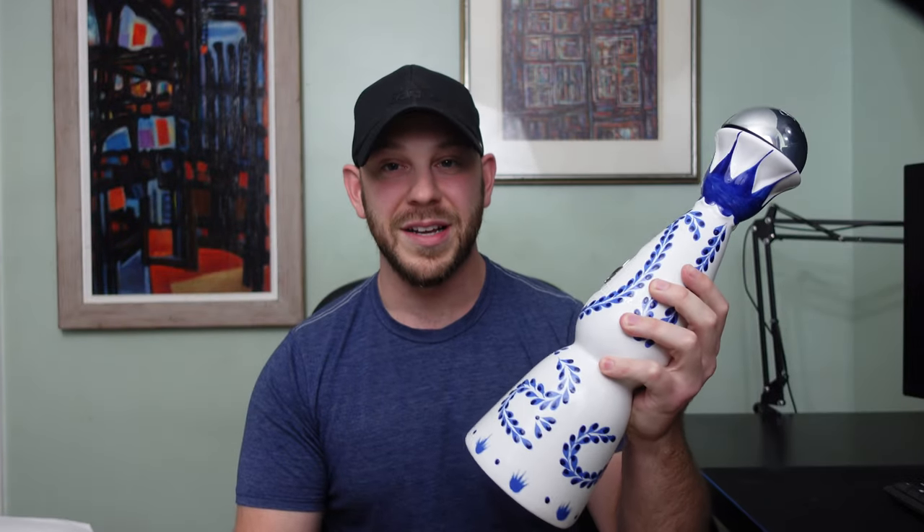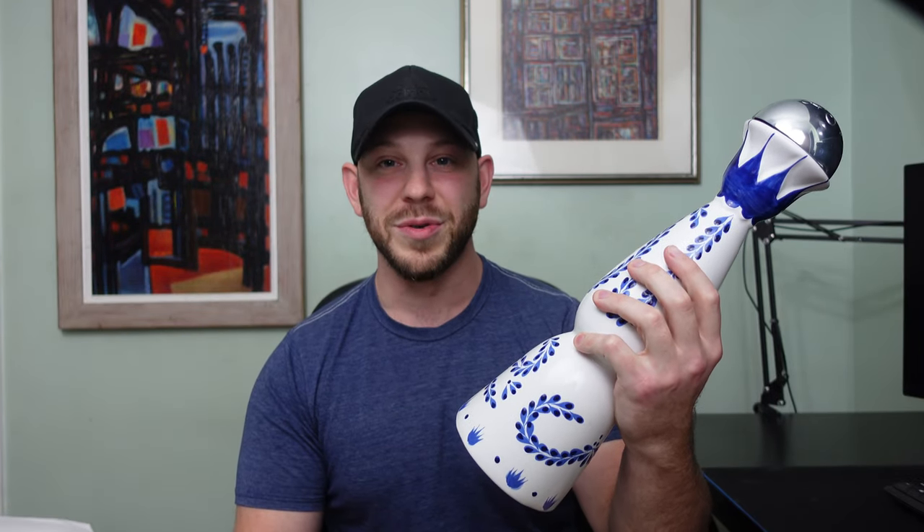Last time we did a tequila taste test, we tasted Addictivo tequila, which I would consider to be one of the best bottles of tequila under $100 — hands down. But today we're trying a tequila that is held to an extremely high standard and has gotten so much attention from celebrities, online personalities, and tequila connoisseurs alike. That bottle is Clase Azul.